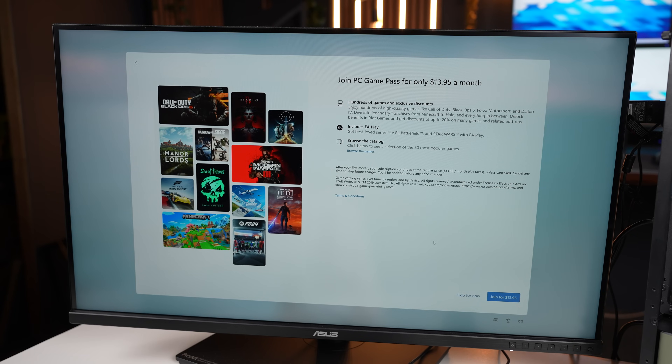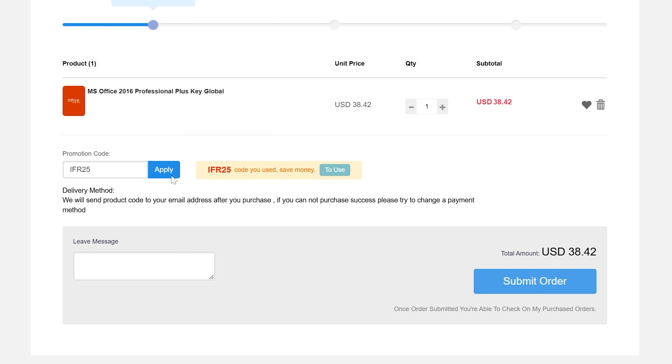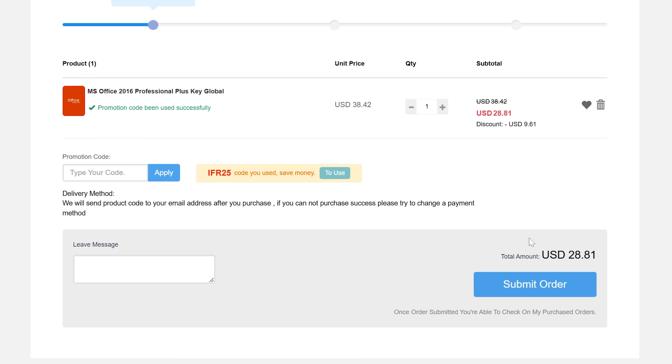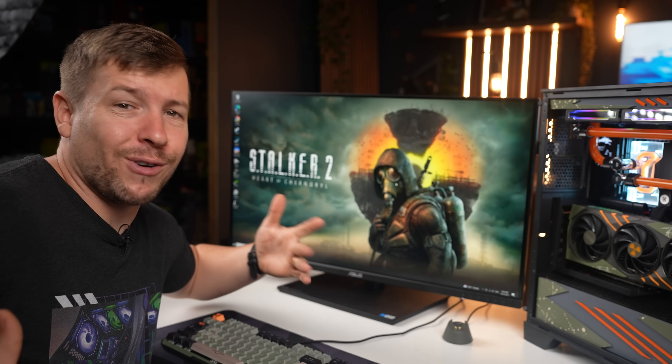Subscription after subscription. Why would I pay that recurring when I can get it for $28 from WhoKeys using code IFR25 as a one-time purchase, not recurring? And they now require a sign-in.